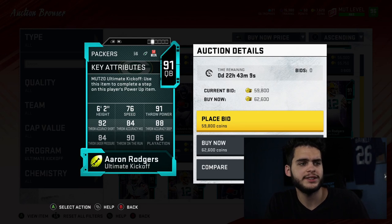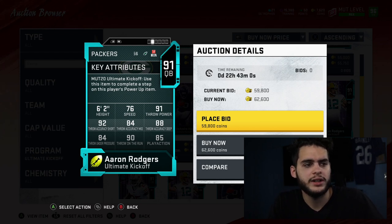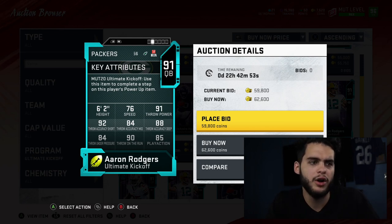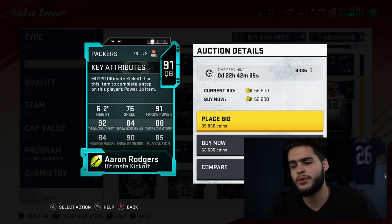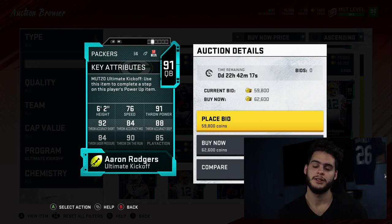Aaron Rodgers — 6'2", 76 speed, 91 throw power, 92 throw short, 84 throw mid, 88 throw deep, 84 throw under pressure, 90 throw on the run, 85 play action. This quarterback would be decent in Madden — comparable to Pat Mahomes, except he was 600k and Mahomes isn't that much. People do love Rodgers' release so I could see someone needing him, but I don't expect another Rodgers — a kickoff Mahomes would make more sense since he plays the kickoff game Thursday night against the Houston Texans.